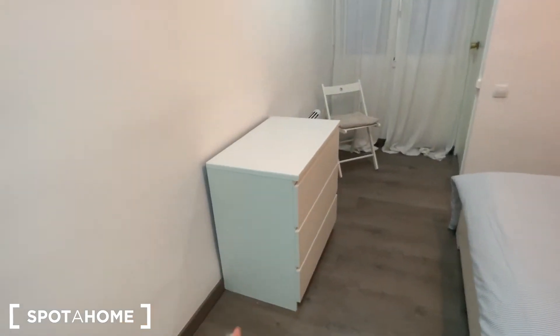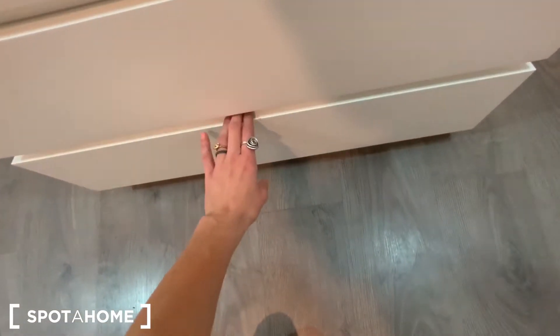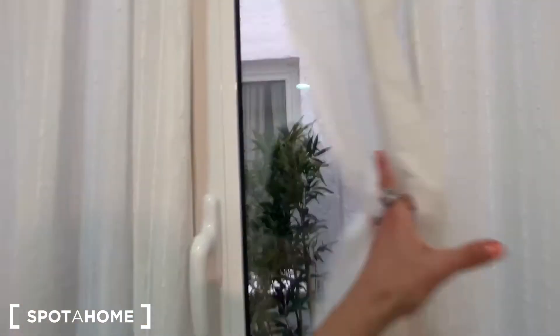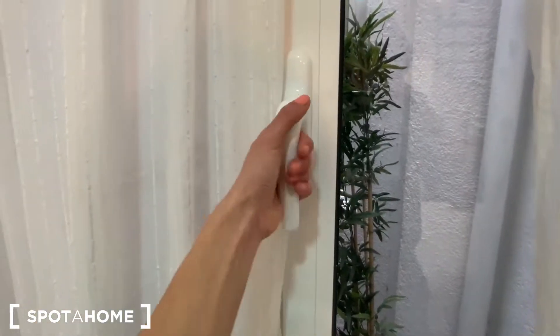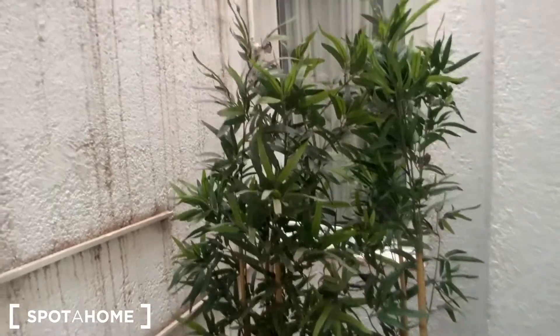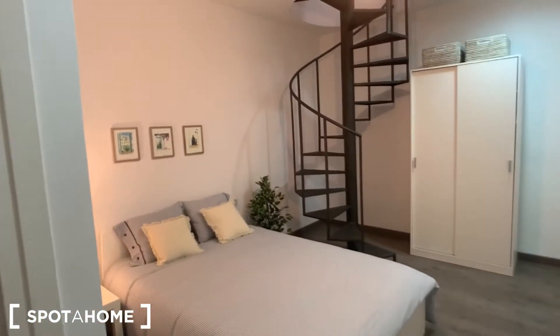You also have this chest of drawers in here, so let's take a look inside as well. Then we have this portable electric heater and a chair, and we have these curtains where we have this window — the view is interior. It's pretty quiet in here and you have these beautiful plants.